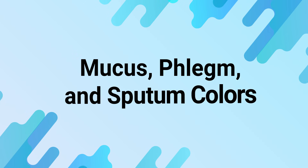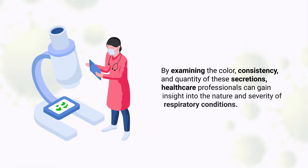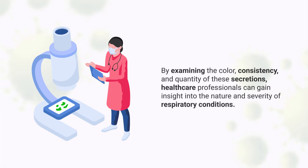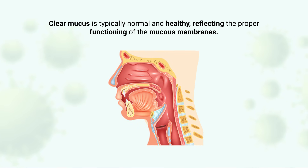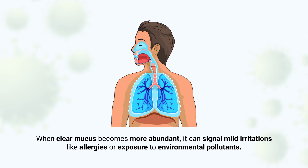The color of mucus, phlegm, or sputum offers valuable clues about a person's respiratory health. By examining the color, consistency, and quantity of these secretions, healthcare professionals can gain insight into the nature and severity of respiratory conditions. While color alone cannot provide a definitive diagnosis, it often points to potential underlying issues. Clear mucus is typically normal and healthy, reflecting proper functioning of the mucus membranes, indicating the body is effectively maintaining moisture while trapping dust, allergens, and pathogens. When clear mucus becomes more abundant, it can signal mild irritations like allergies or exposure to environmental pollutants.